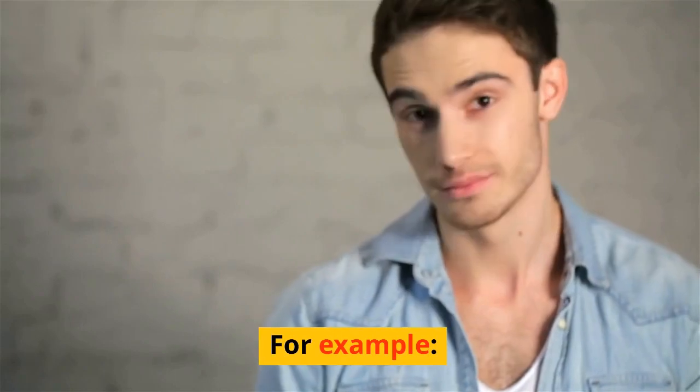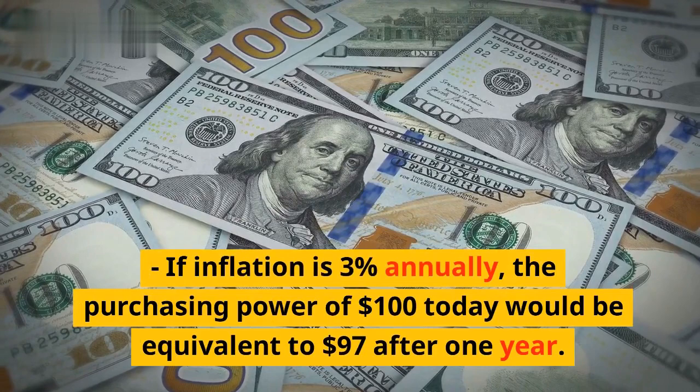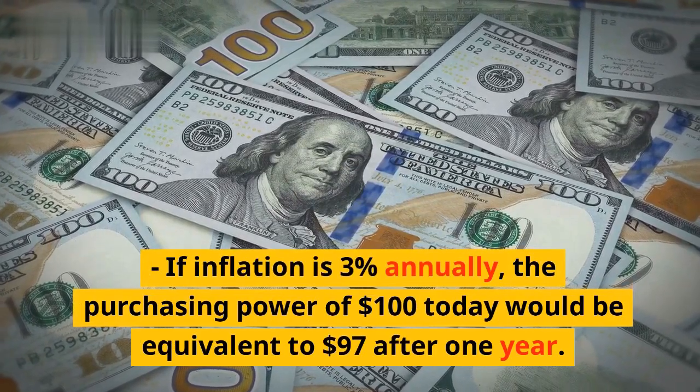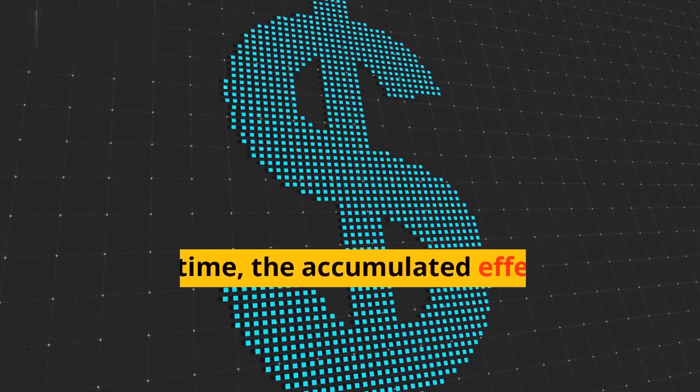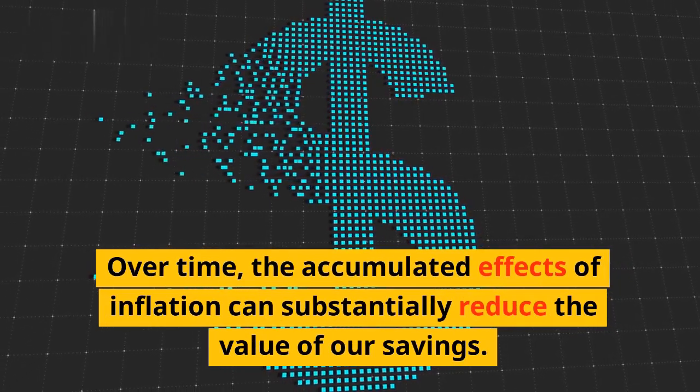For example, if inflation is 3% annually, the purchasing power of $100 today would be equivalent to $97 after one year. Over time, the accumulated effects of inflation can substantially reduce the value of our savings.